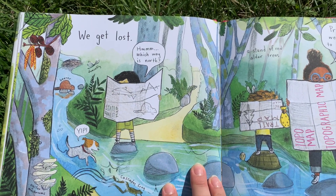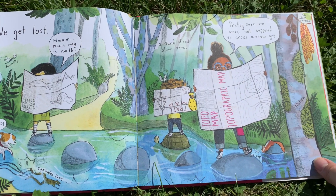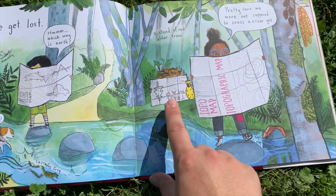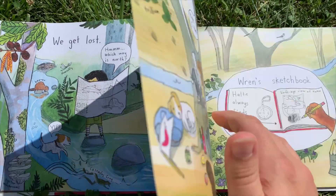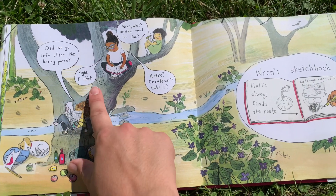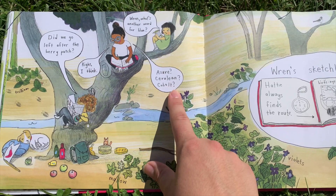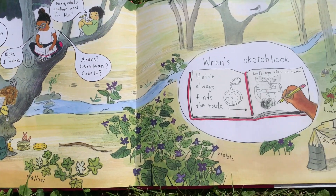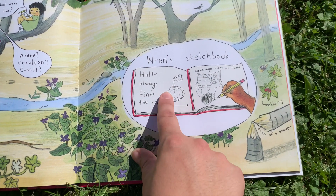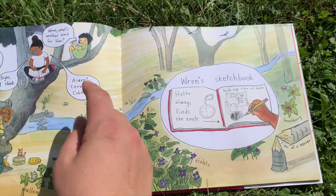We get lost. Hmm, which way is north? Pretty sure we were not supposed to cross a river yet. Look — she's got hers upside down! Did we go left after the berry patch? Right... Here's Wren's sketchbook again — it says 'Hattie always finds the route,' and it's got a picture of a compass. This is the bird's-eye view of Hattie — notice she's looking down on her.